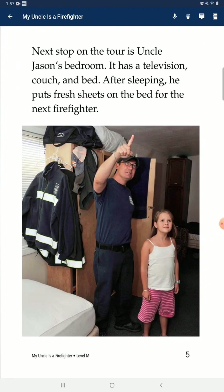Next up on the tour is Uncle Jason's bedroom. It has a television, couch, and bed. After sleeping, he puts fresh sheets on the bed for the next firefighter.